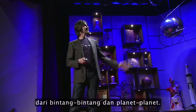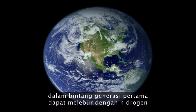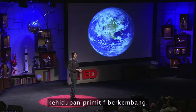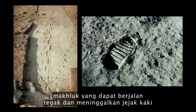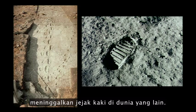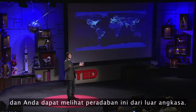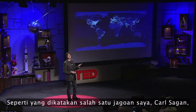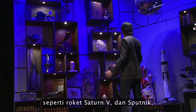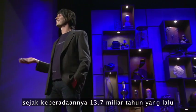Those first stars ran out of fuel, exploded, and threw those elements back into the universe. They then re-collapsed into another generation of stars and planets. And on some of those planets, the oxygen created in that first generation of stars could fuse with hydrogen to form water — liquid water on the surface. On at least one, and maybe only one, of those planets, primitive life evolved, which evolved over millions of years into things that walked upright and left footprints about three and a half million years ago in the mudflats of Tanzania. And eventually left a footprint on another world, and built this civilization. As Carl Sagan said — Saturn V rockets and Sputnik and DNA and literature and science — these are the things that hydrogen atoms do when given 13.7 billion years. Absolutely remarkable.